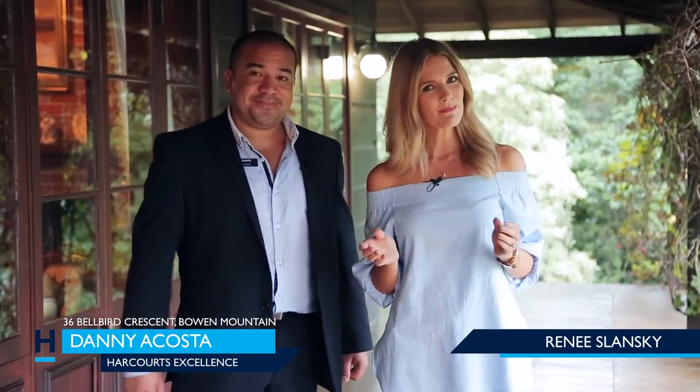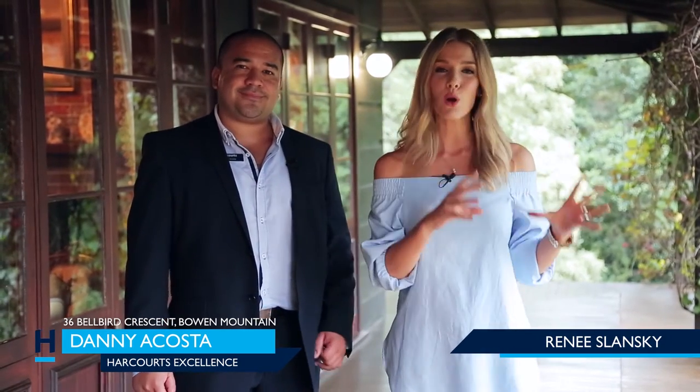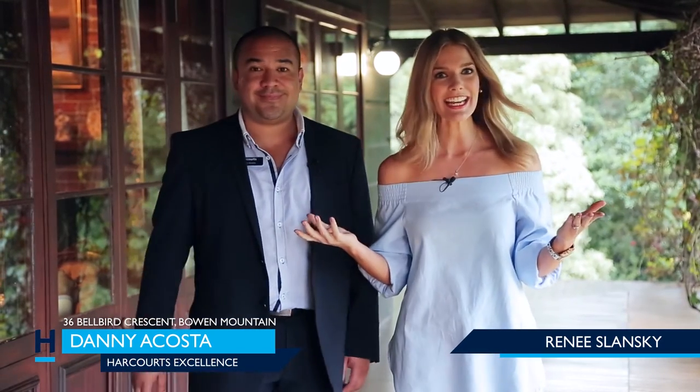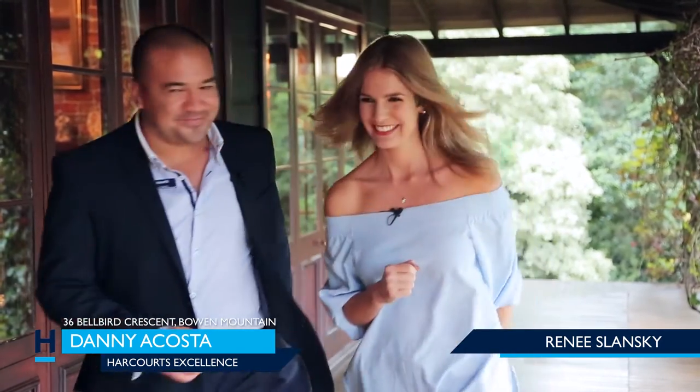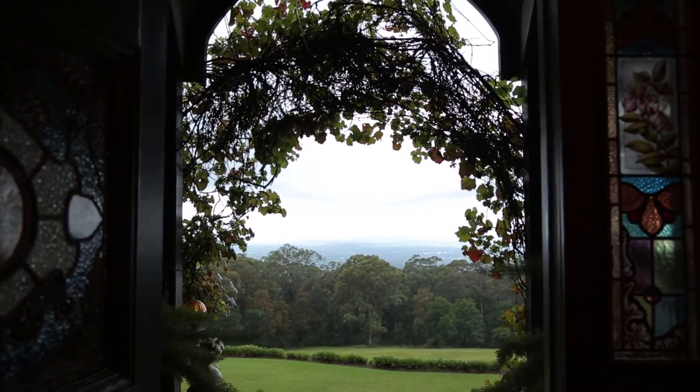Hi, I'm Renee Slansky from Harcourt's Excellence, and I'm Danny Acosta, your lifestyle property expert. This property is exquisite — beyond what you can imagine. Taking a part of European history and putting it in the rolling hills of the Hawkesbury, it's something you could only dream of. It's like a dream come true. Shall we have a look? Let's go! Ladies and gentlemen, be prepared to have your heart stolen.